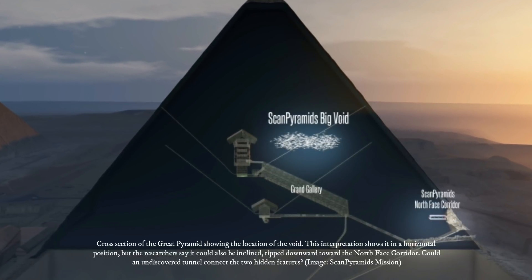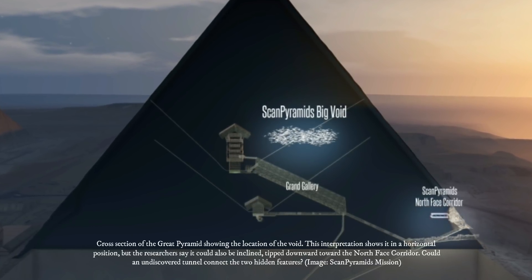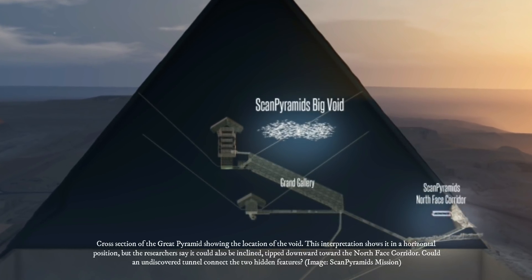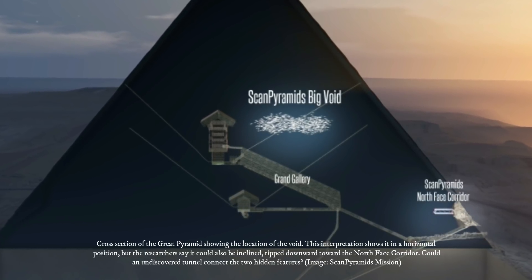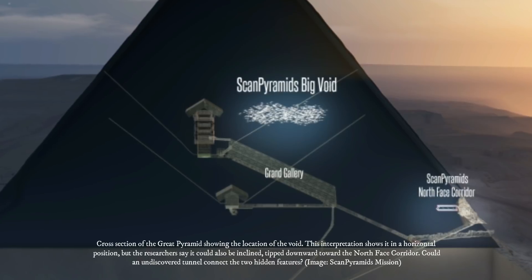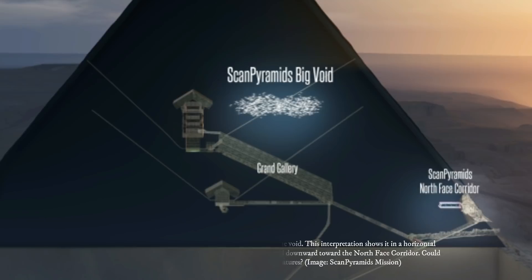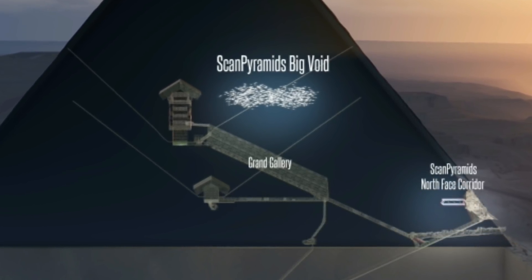That Khufu's pyramid may still hold a chamber waiting to be found is within the realm of possibility. This massive structure was built on the Giza Plateau during the Egyptian Fourth Dynasty, circa 2613–2494 BC, by the Pharaoh Khufu, sometimes referred to as Cheops, who reigned from 2509–2483 BC. The pyramid initially measured 146 meters in height, and was the tallest structure in the world for more than 3,800 years.